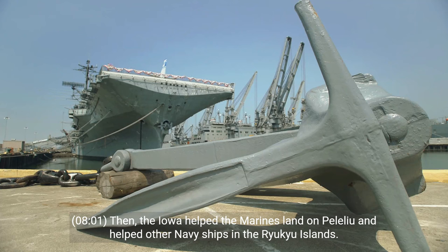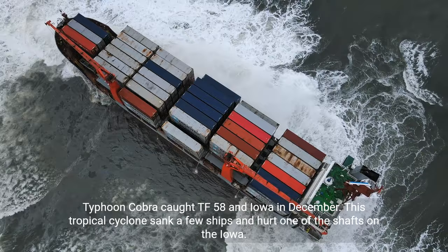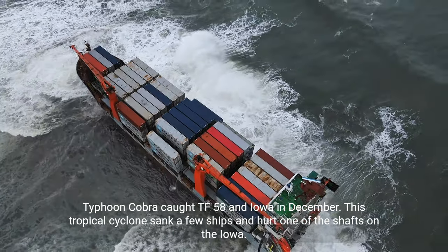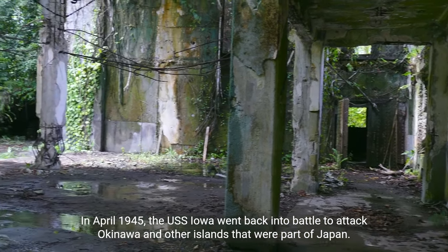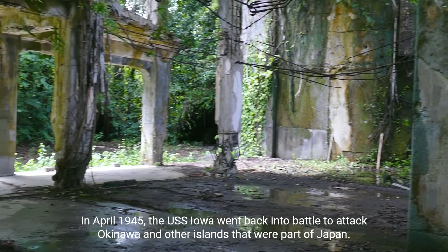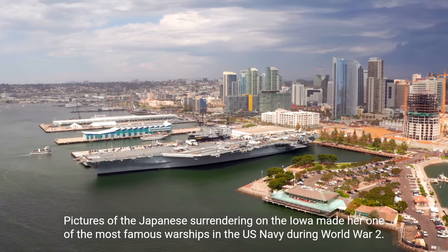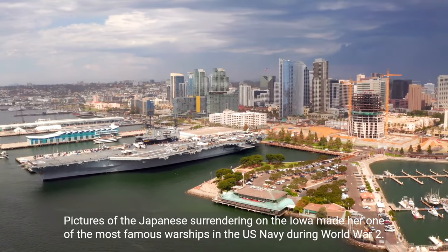The Iowa helped the Marines land on Peleliu and supported other Navy ships in the Ryukyu Islands. Typhoon Cobra caught TF 38 and Iowa in December — this tropical cyclone sank several ships and damaged one of Iowa's shafts. In April 1945, the USS Iowa returned to battle to attack Okinawa and other Japanese home islands. She became especially well-known when Admiral Halsey made her his flagship on the day Japan surrendered on September 2, 1945. Images of the Japanese surrender ceremony aboard the Iowa made her one of the most famous warships in the U.S. Navy during World War II.